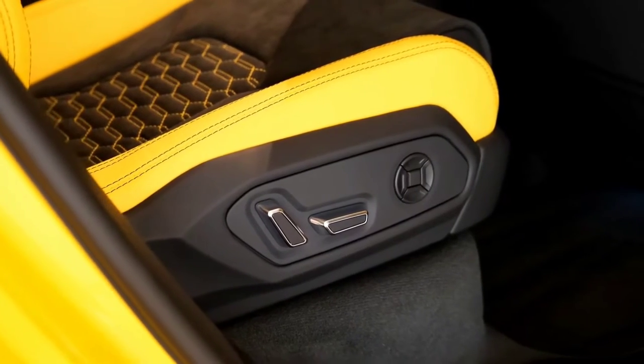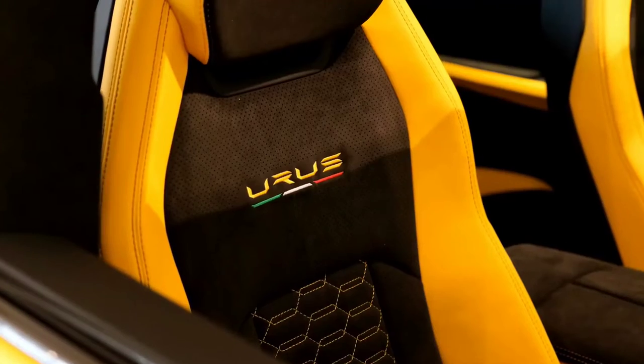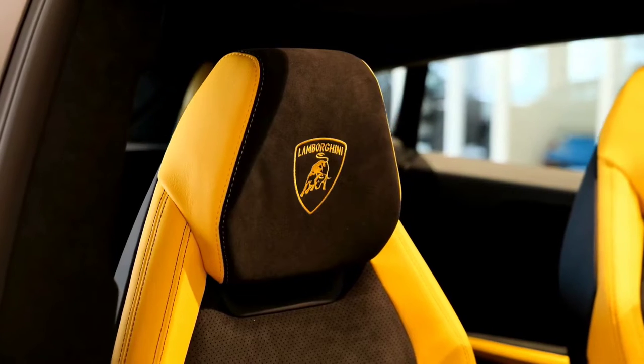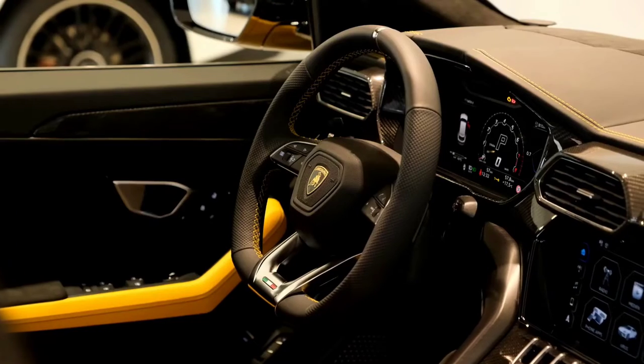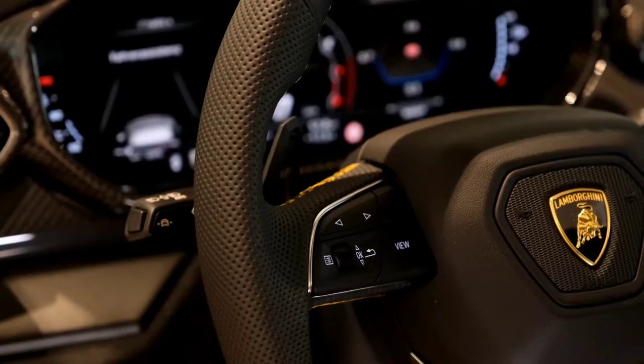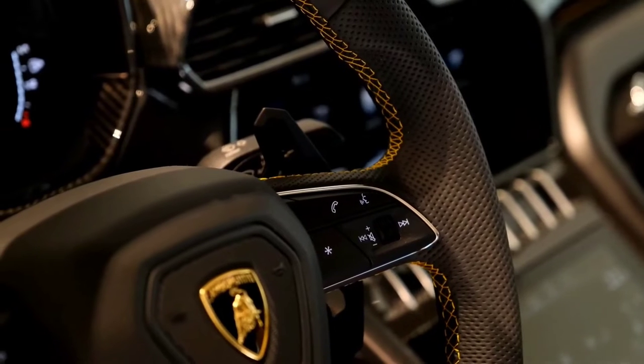The Lamborghini Urus is nothing short of exceptional. With the Urus, Lamborghini saw significant growth in its revenue along with increased demand across the globe. With such a response to their product, Lamborghini, as per leaks, is working on a performance version dubbed Street X of the already bonkers Urus for the 2022 model year.